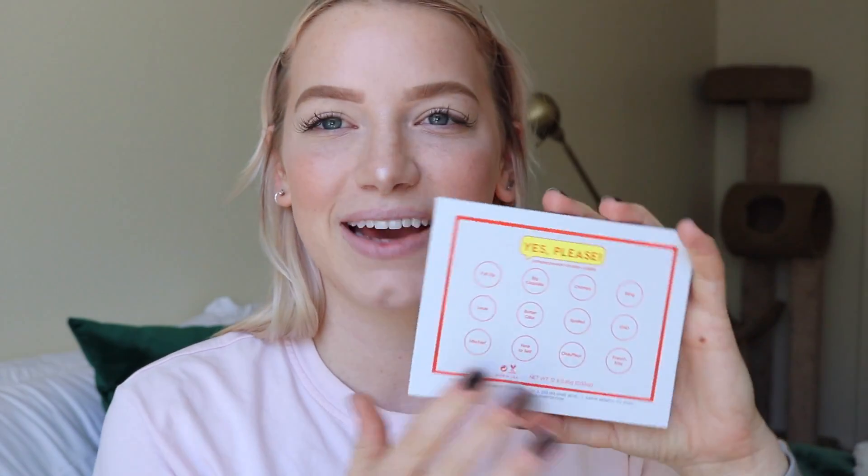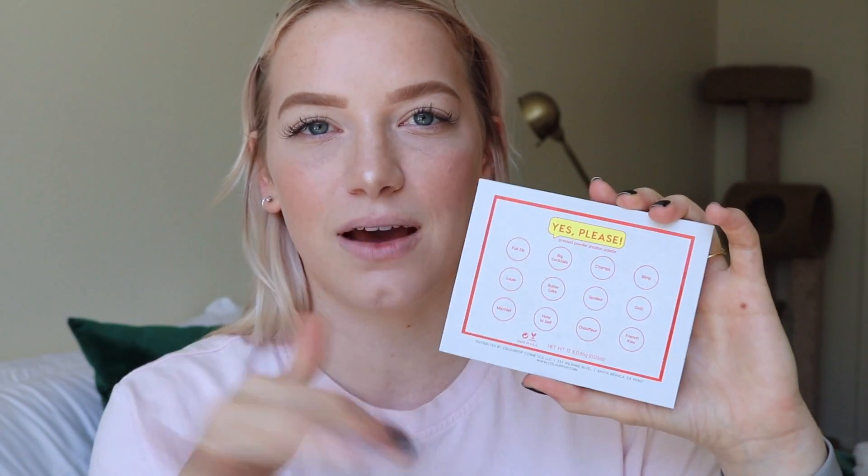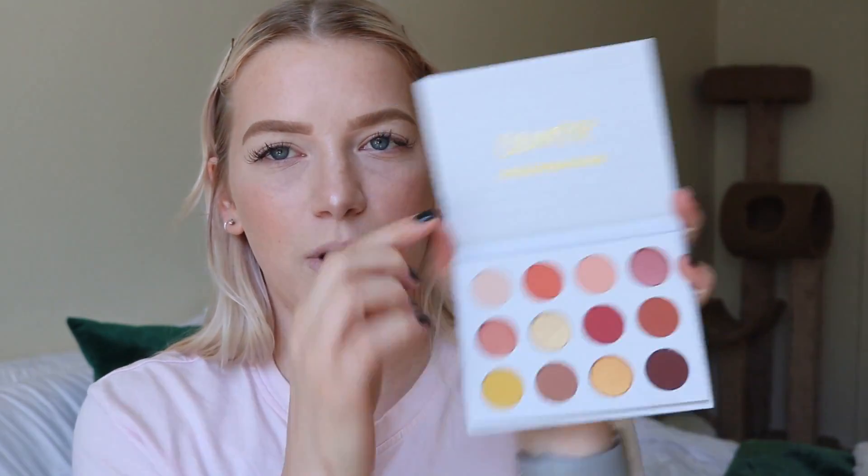Everything else is an exclusive or new shade. They might release these as singles later, but for now they're only in this palette, which is really cool. The packaging is so cute — very ColourPop: fresh, young, vibrant, and fun. On the inside it says 'ColourPop, hashtag ColorPopMe.' It has 12 shades.